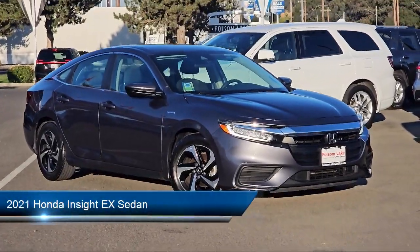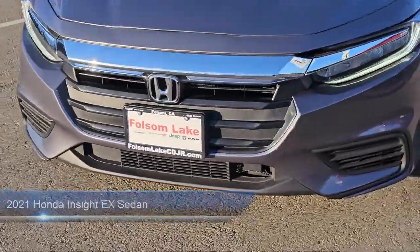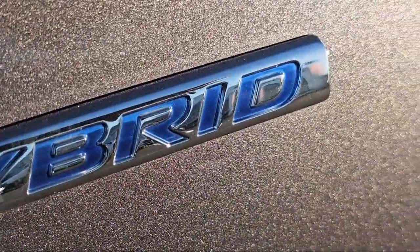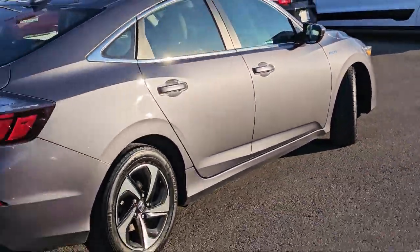It comes equipped with rear view camera, Apple CarPlay and Android Auto, keyless entry, Sirius XM satellite radio, outside temperature display, and auto high beam headlamp control.